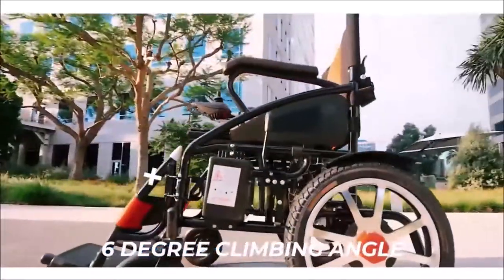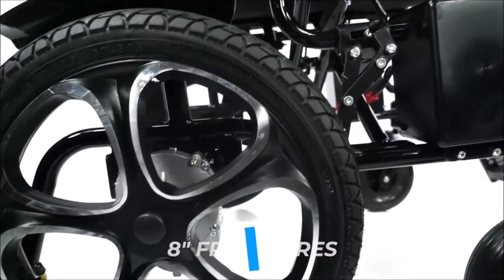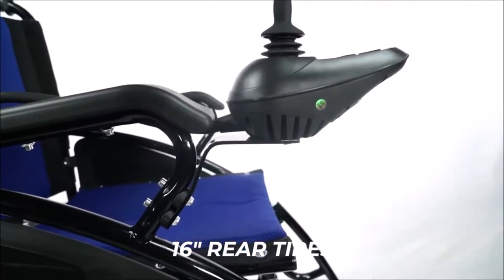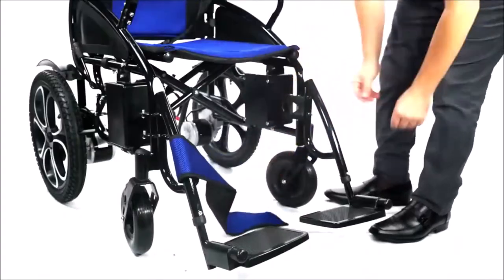It can climb slopes of six degrees in angle. It is also equipped with a pair of eight-inch solid front tires and 16-inch inflatable rear tires. This well-designed electric wheelchair is ideally suited for people with disabilities of all ages.